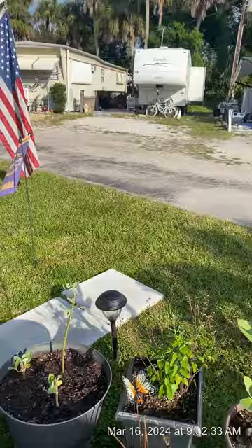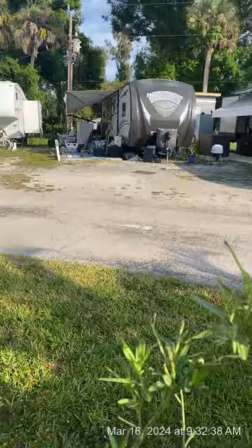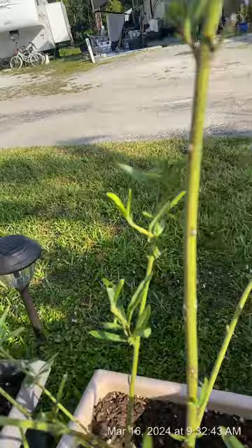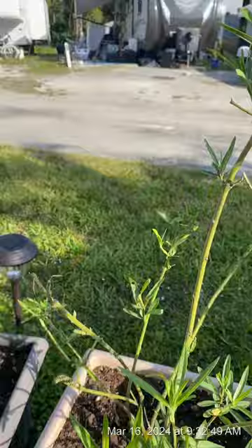This is the regular tropical milkweed that hasn't been doing all that great. The only thing it seems good for is eggs hatching — I get caterpillars and then transfer them over to the giant milkweed. They can strip it completely bare, and as you can see some of the leaves are starting to come back already. I love this plant.